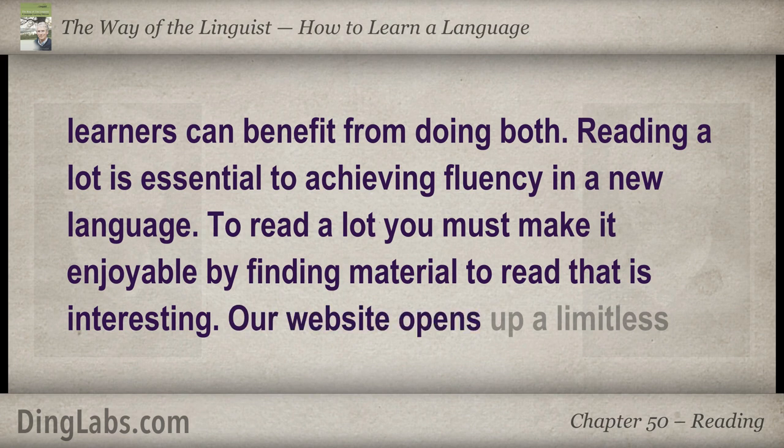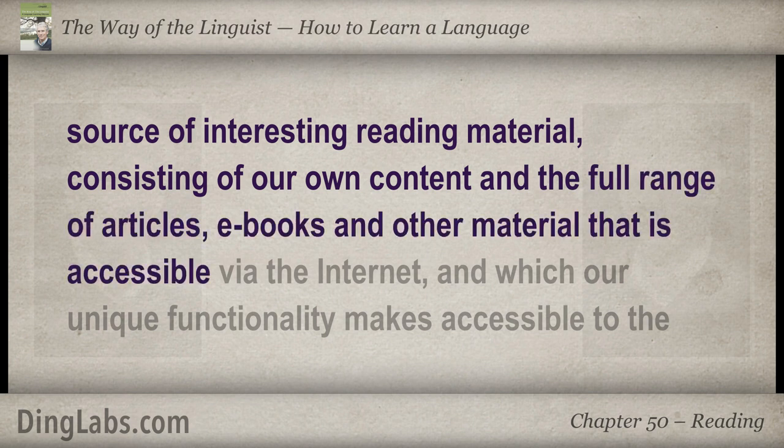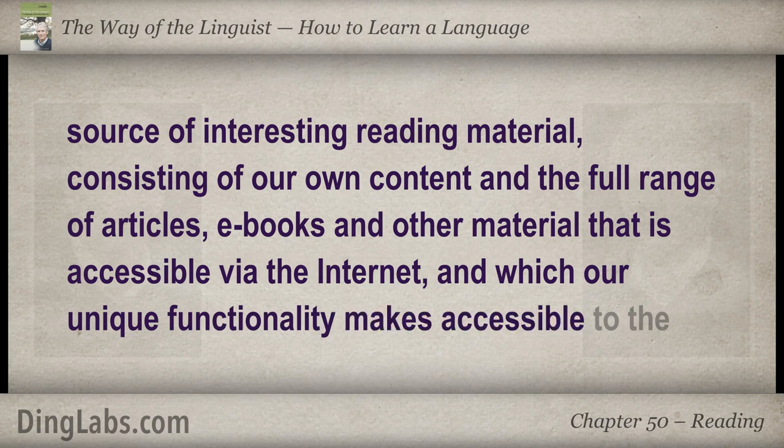Our website opens up a limitless source of interesting reading material, consisting of our own content and the full range of articles, e-books and other material that is accessible via the Internet, and which our unique functionality makes accessible to the learner.